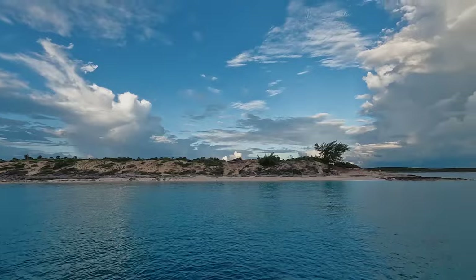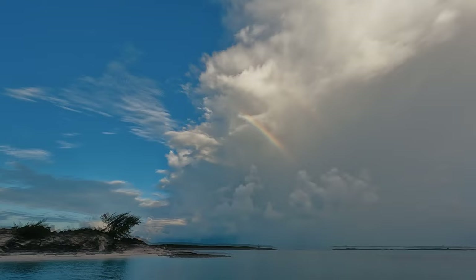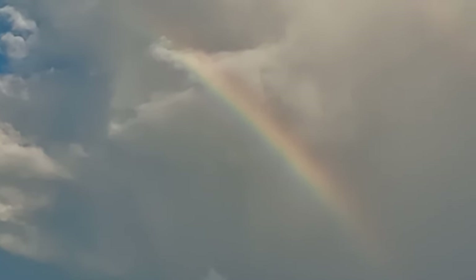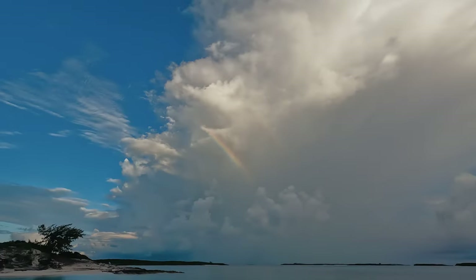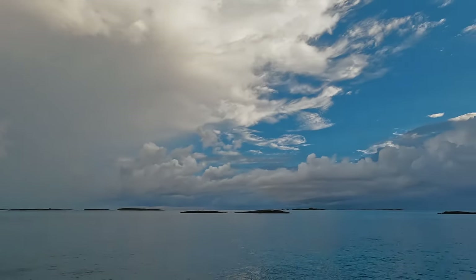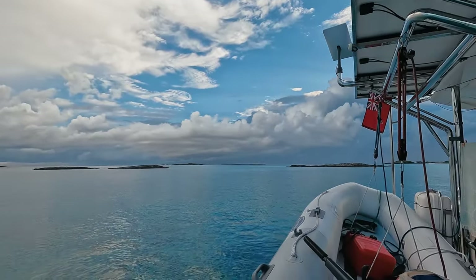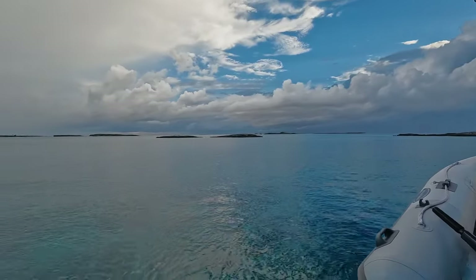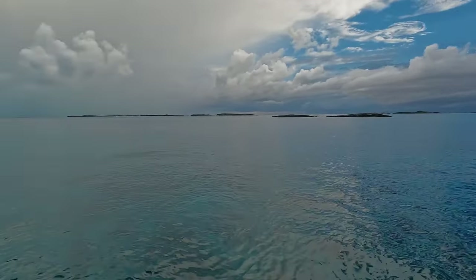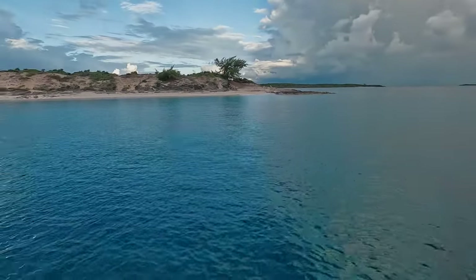We woke up and there is a rainbow, but it's coming for us. You see the rainbow? Besides all these dark clouds, it's a very beautiful morning out here. The water is calm, the sea is nice and blue, with lots of little birds.